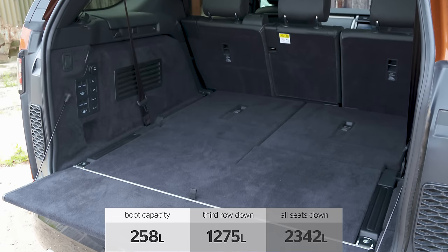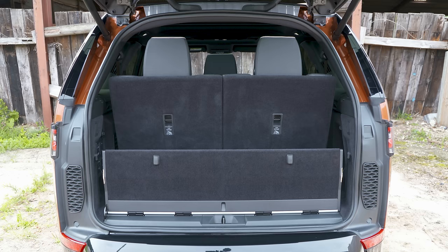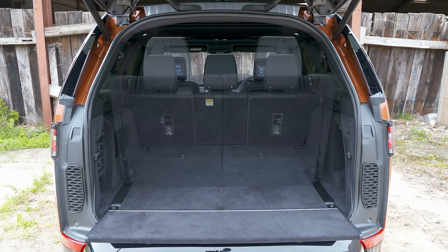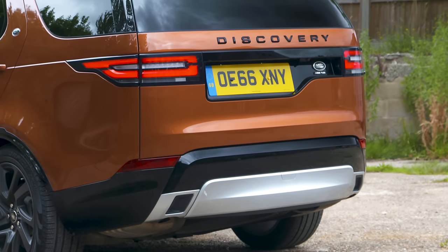Boot space in the Discovery is fairly vast but depends on how many passengers you've got. Even in seven-seat mode there's space for some shopping, while in five-seat form there's enough space for a full complement of holiday luggage. All versions of the Discovery come with a powered tailgate, which can also be gesture-operated on higher-end models.